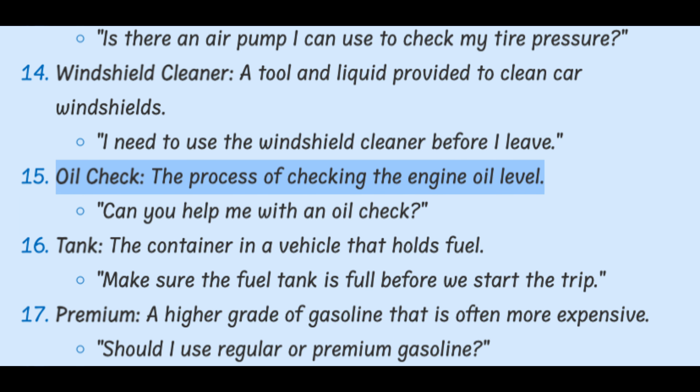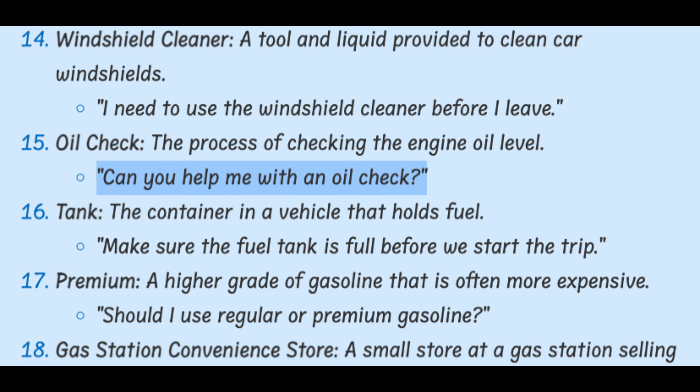Oil check. The process of checking the engine oil level. Can you help me with an oil check?